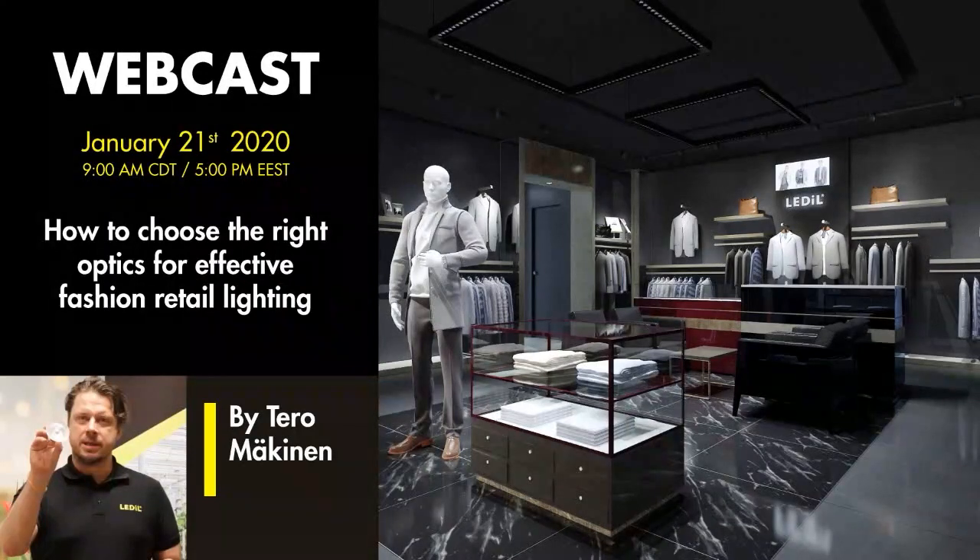Hello everyone and welcome to the 'How to Choose the Right Optics for Effective Fashion Retail Lighting' webcast. My name is Olga Chiripenina, product marketing manager at Ledil, and I will be your host for today. Ledil's lighting guru Tero Makinen will tell you how to choose between a lens or reflector to make your fashion retail lighting inviting and appealing to your customers. You will also be introduced to best practices in lighting display windows, in-store displays, and fitting rooms.